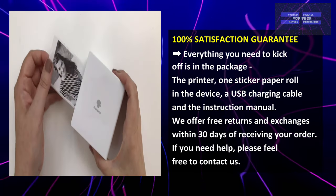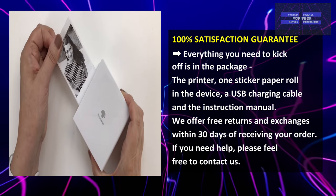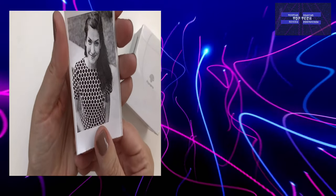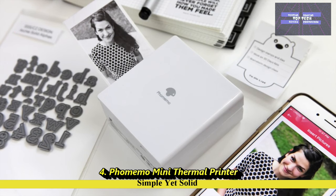However, the printing quality may be lower than expected, and some users found its construction flimsy. That is number 4, the FoMemo Mini Thermal Printer — Simple Yet Solid.